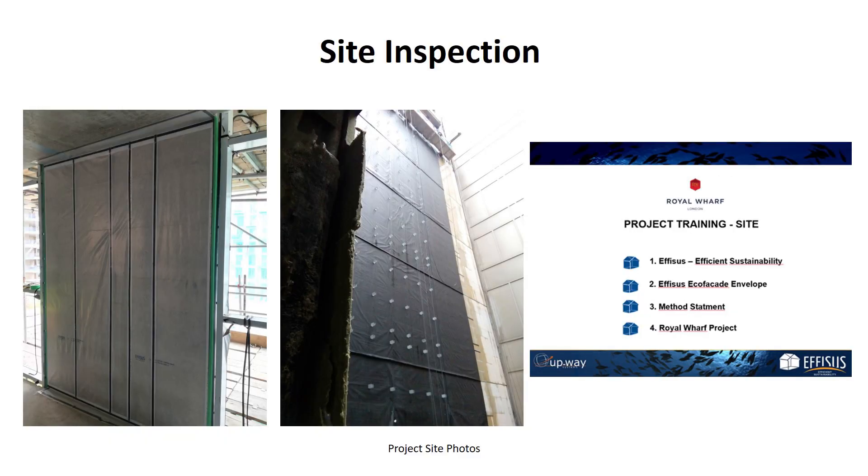During the construction phase, several technical site trainings and inspections were carried out in order to confirm that the detailed design was well applied.